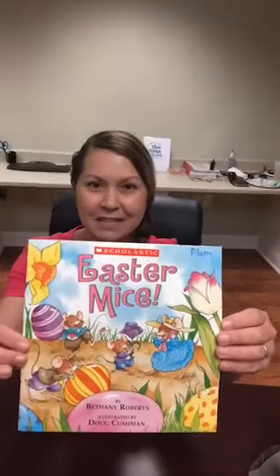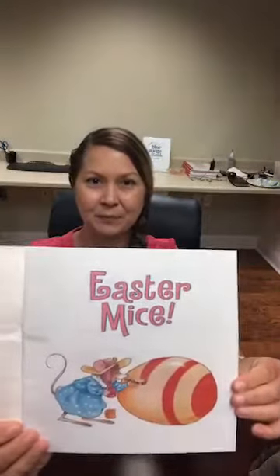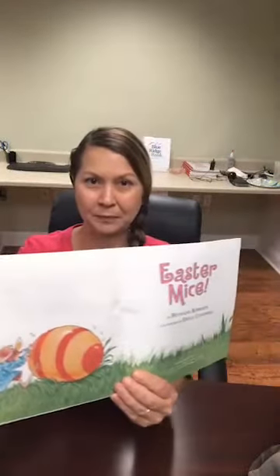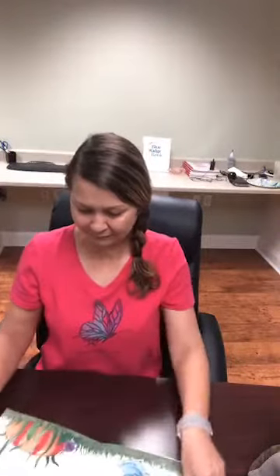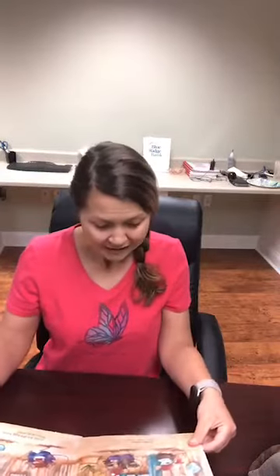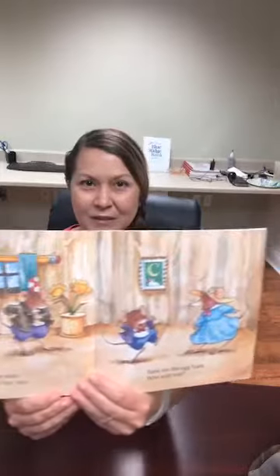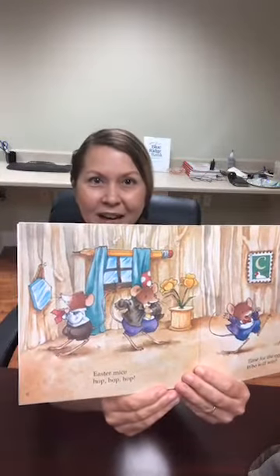On the cover, you can see the Easter Mice, and they have some Easter eggs. Easter Mice by Bethany Roberts, illustrated by Doug Cushman. Easter Mice — hop, hop, hop. Time for the egg hunt. Who will win? Here are our little mice friends, and they're gonna go on an Easter egg hunt.